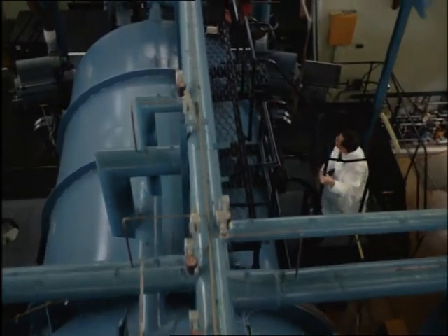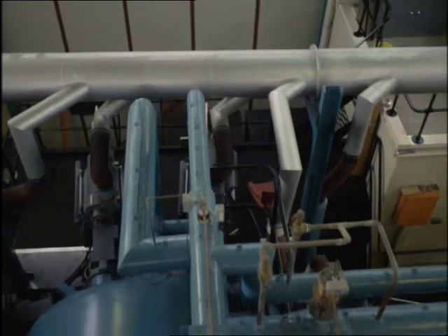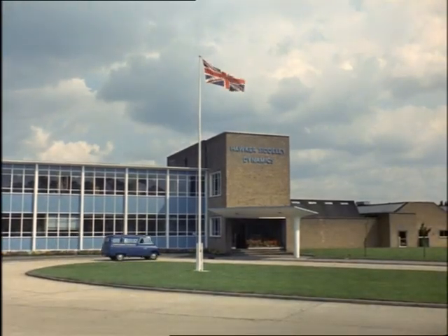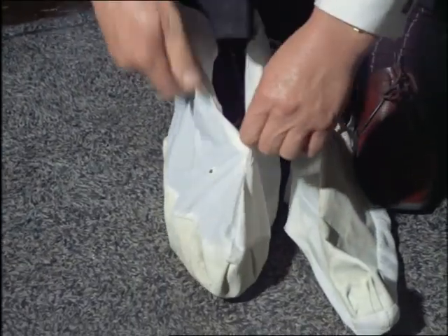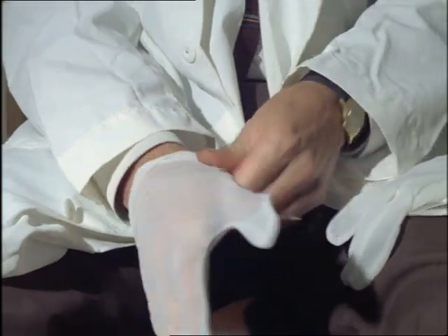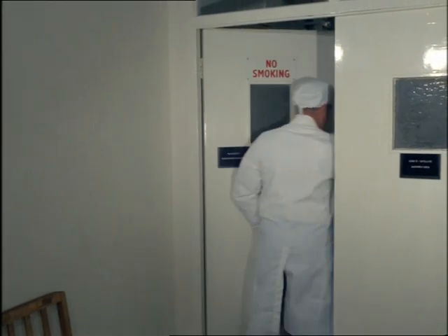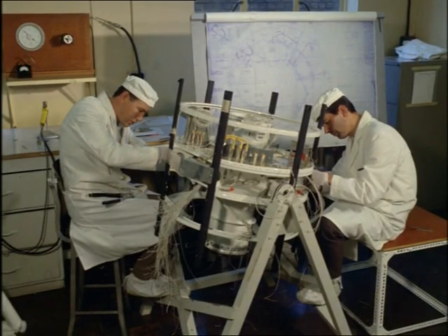The giant vacuum chamber proved them right. The other satellite, ESRO-2, is made by Hawker Siddeley Dynamics, who won the contract in the teeth of European competition. Years of work could be wasted by the slightest speck of dust, so no chances are taken. The assembly area is even pressurised to keep dust out. This satellite uses French electronics and carries experiments from Holland, France and Britain.